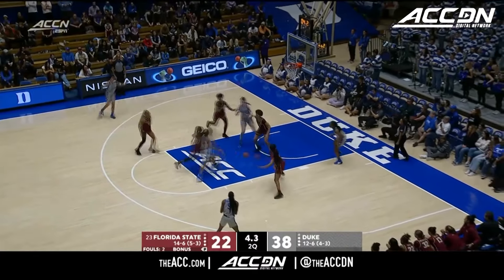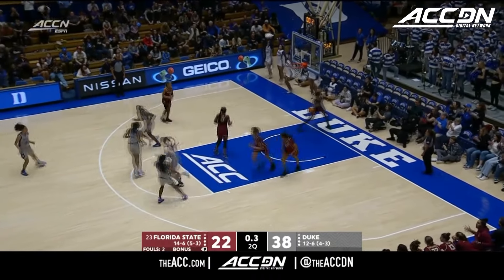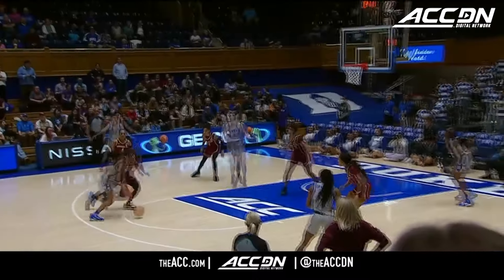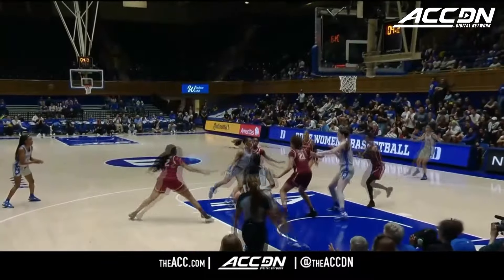Kara Lawson knows that their execution goes in and out. So can they carry that through to the second half? They're working on the pass as well. The Blue Devils looking to continue their great form here at home at Cameron Indoor.